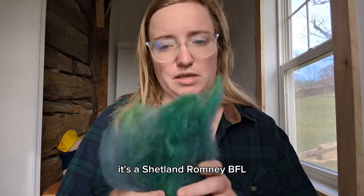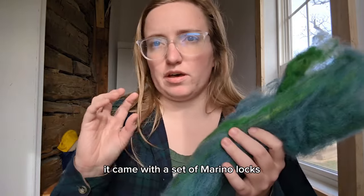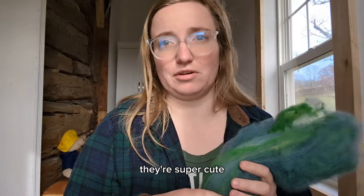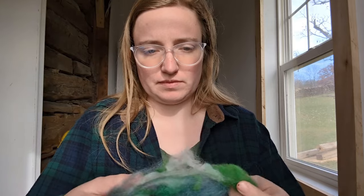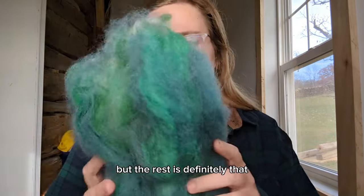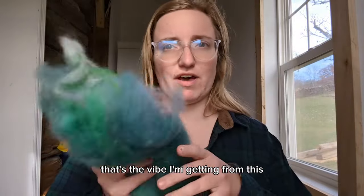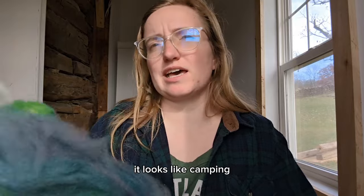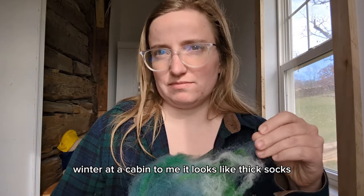It's a Shetland Romney BFL bat with maybe a little bit of merino in it. It came in a fiber subscription along with a set of merino locks - little curls that are super cute. There are some fibers in here that seem really merino-y - very slick, very silky - but the rest is definitely that Shetland Romney BFL. You saw it on the spinning wheel - it looks like camping, it looks like a cabin, it looks like winter at a cabin to me. It looks like thick, cozy wool socks.